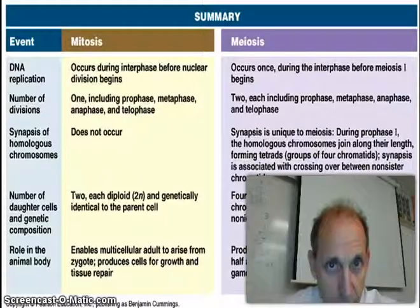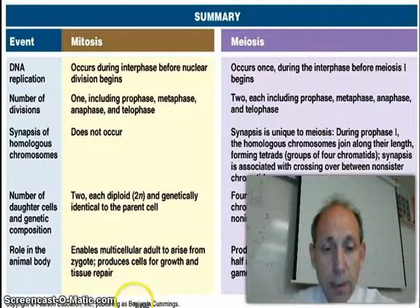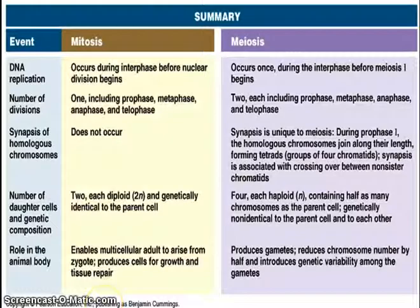I also want to share with you another summary of what's happening between mitosis and meiosis. Here's the example again, just without my picture. That concludes this lesson — we will see you next time.